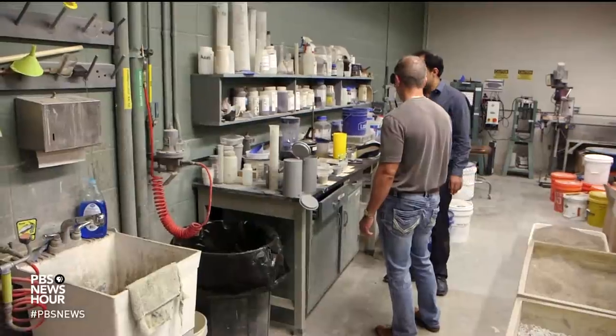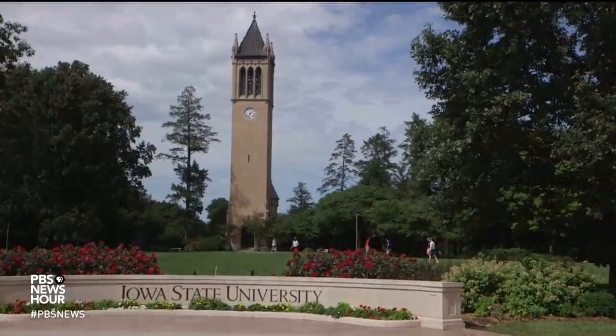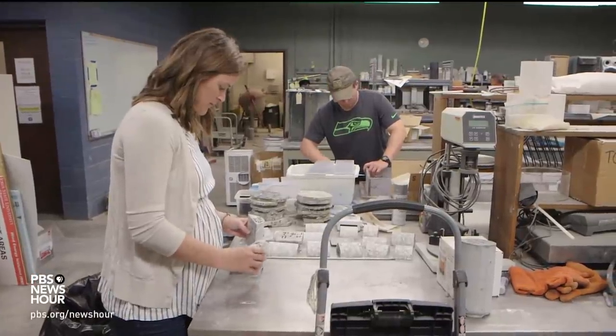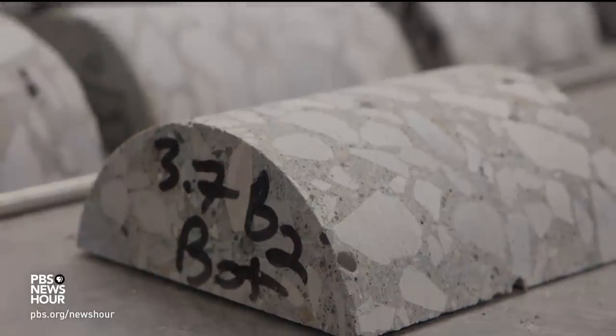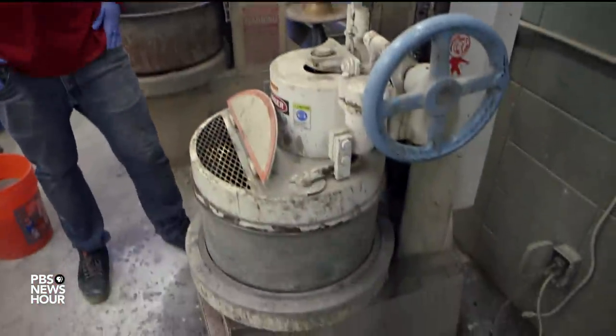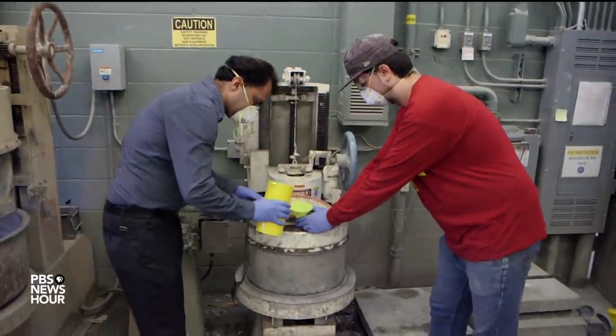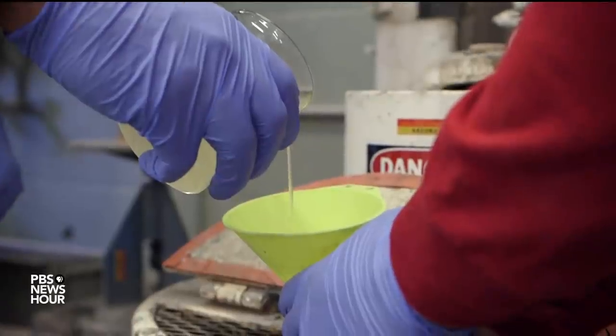Researchers around the country and here in Iowa are now working to bring those costs down. Brent Fares is an associate research professor at Iowa State University, which has been at the forefront of UHPC research. BRENT FARES: There's no doubt that ultra-high-performance concrete has properties that are far and above anything else that exists. Fares and his team, in collaboration with several other universities and the U.S. Department of Transportation, are developing non-proprietary blends they hope will be about half of the current cost of UHPC.